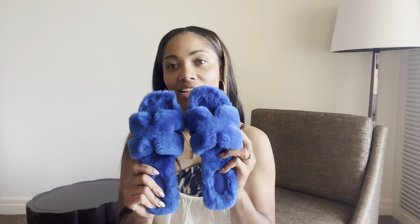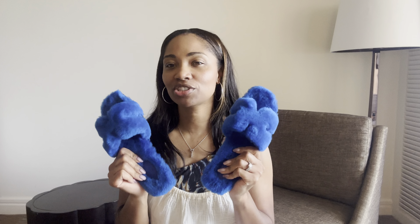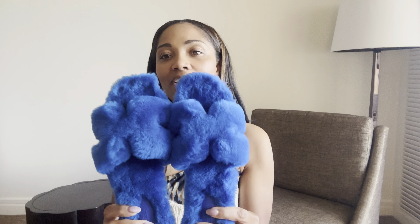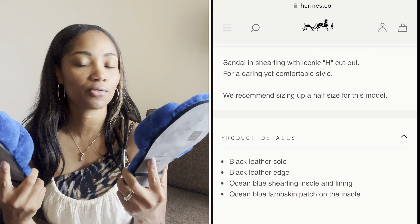I decided on the 40.5 because the fit was just a little bit better — slight difference, but I thought it was worth going up half a size. Looking at the receipt, they're described as Oran sheep-fur sandals in Blue Bleu Ocean. I may check the online description to confirm the exact name. Taxes are lower in Hawaii than in my state — some of you may be in states with no sales tax, but either way the tax here was definitely cheaper.